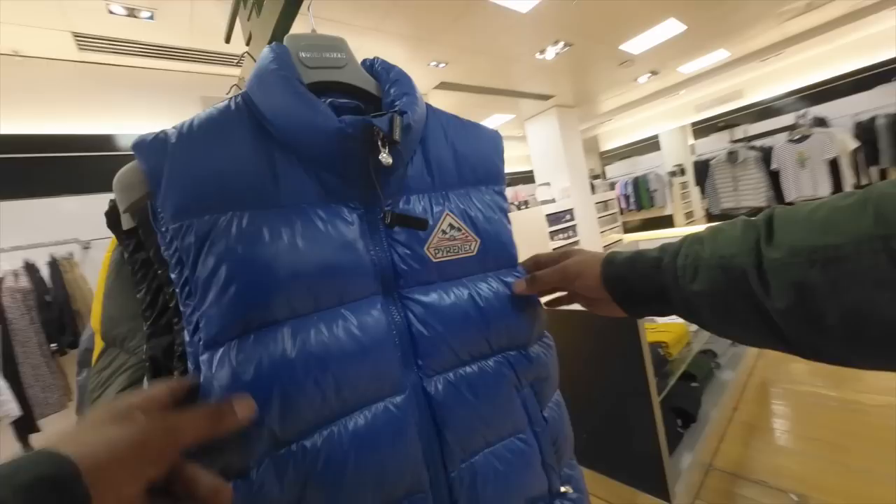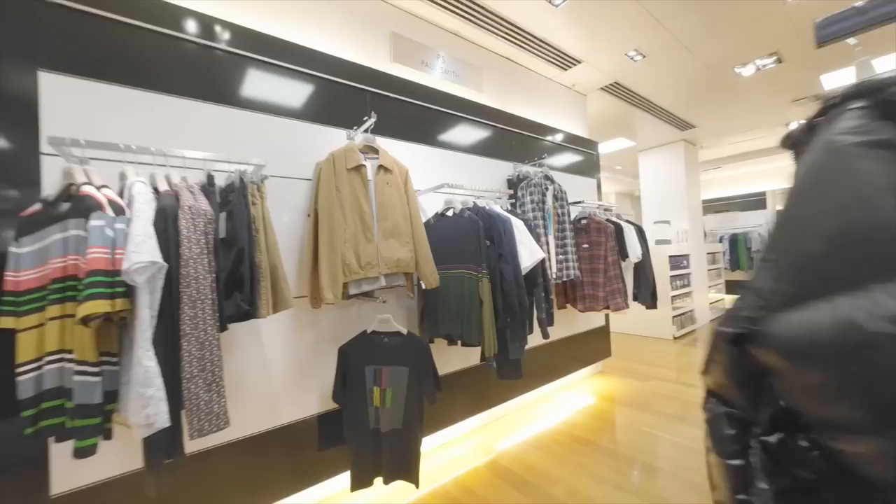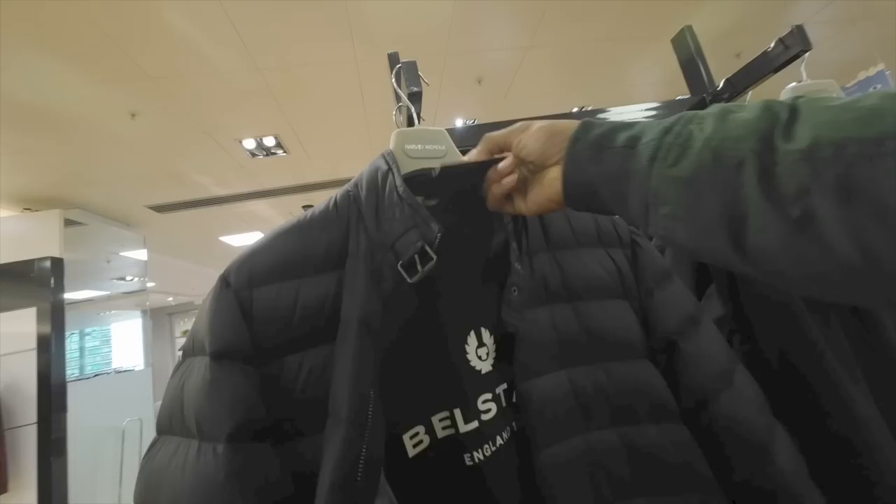Got some Axel Arigato, got some Banjart here — Banjart is a brand people should look out for. Pyrenex — prices have gone up, that's £350. Pyrenex is a good alternative if you don't want to spend Monclair money. They've got lots of nice pieces for winter, like this one which looks a little bit like the Maya. That one's quite nice and it's £495.